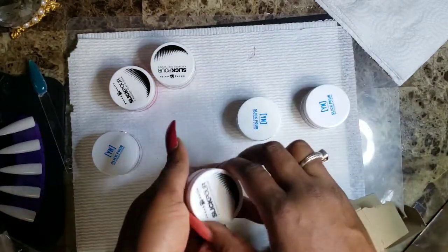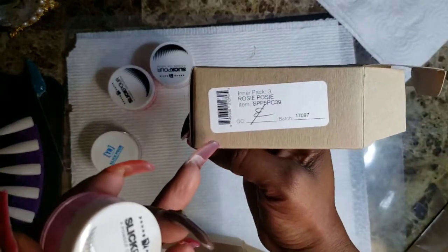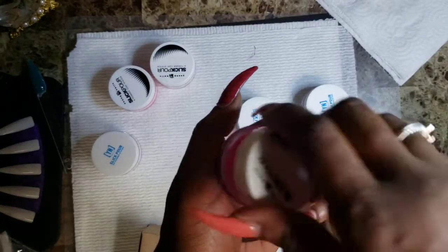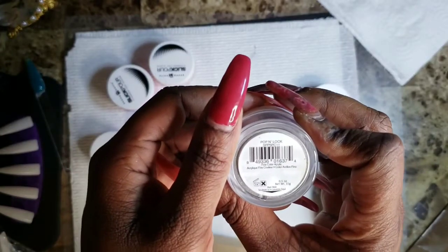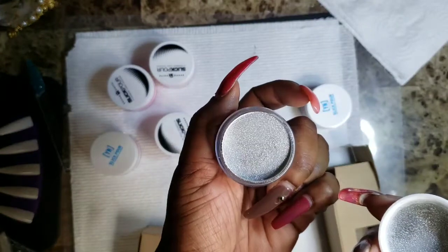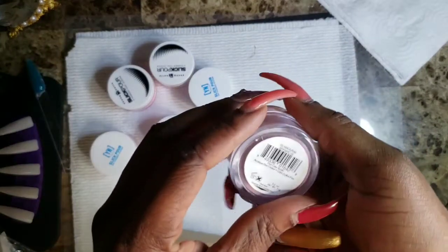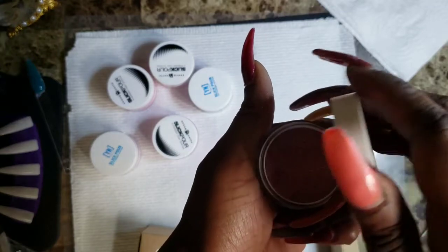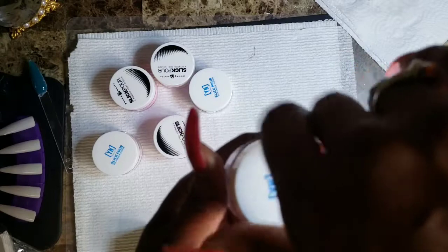Okay, the last ones: we have these three — this one is called Rosy Posy, that's the Rosy Posy. And we have Pop in a Lock — she has some cute names, I can't wait to try that one. And we have Glamour — okay, sparkly glimmer shimmer. I will be swatching all of these later on in another video.